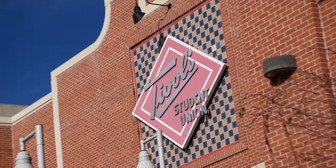We're going to start off this campus tour by showing you one of MSU Denver's most iconic buildings, the Tivoli Student Union.